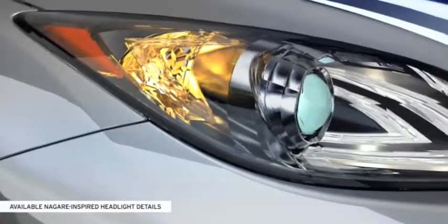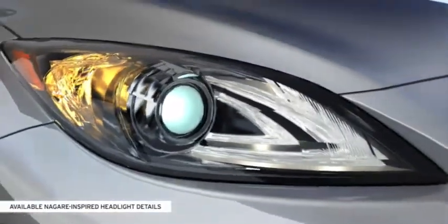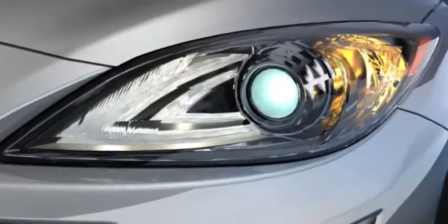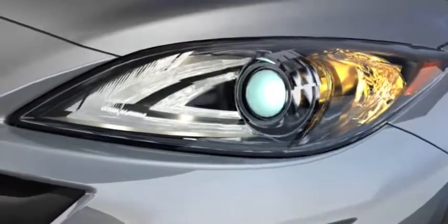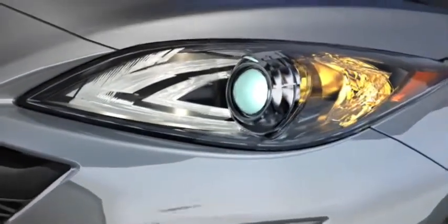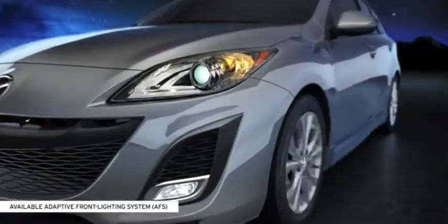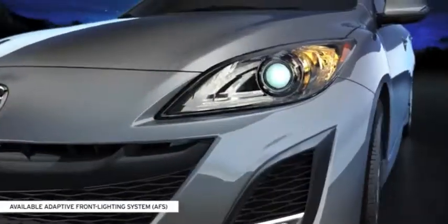The available Nagare-inspired illuminated headlight details take their design directly from Mazda's award-winning Nagare concept vehicle. Available self-leveling bi-xenon high-intensity discharge headlights produce brighter, longer-lasting light, while the available adaptive front lighting system helps improve visibility when cornering at night as you drive.